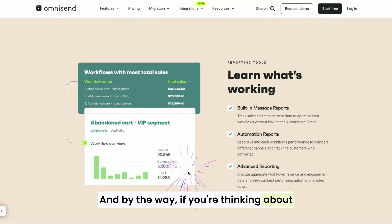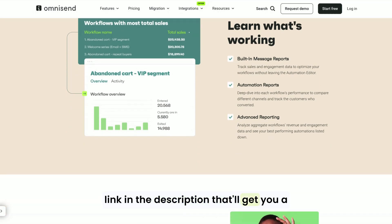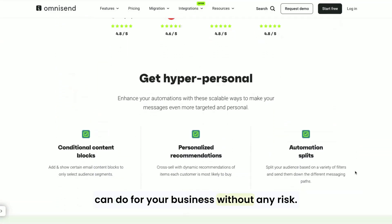By the way, if you're thinking about giving OmniSend a try, I've got a special link in the description that'll get you a free trial and a discount on your subscription. It's a great way to see everything OmniSend can do for your business without any risk.